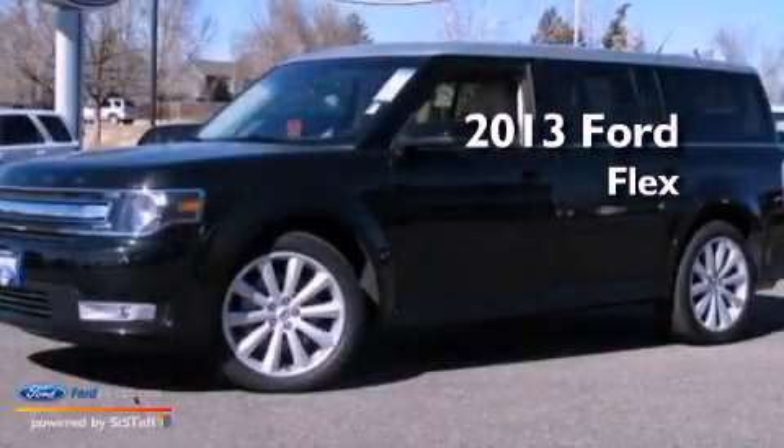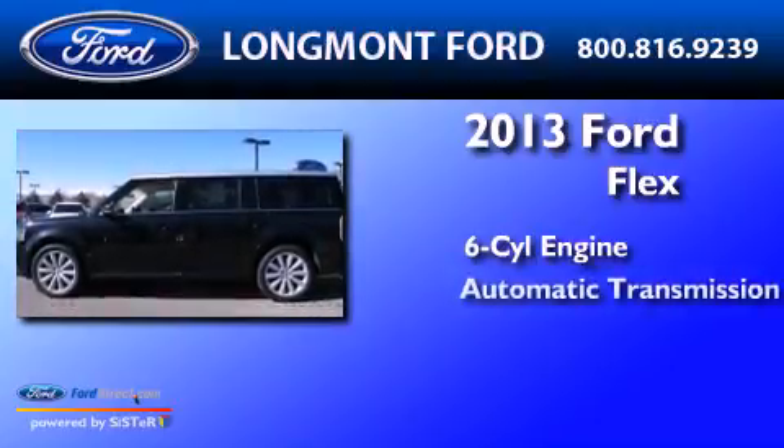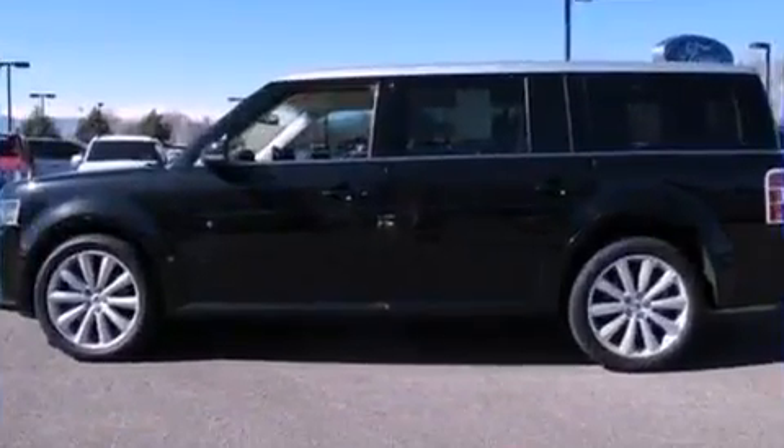This is a 2013 Ford Flex. It has a six-cylinder engine, an automatic transmission, and all-wheel drive.